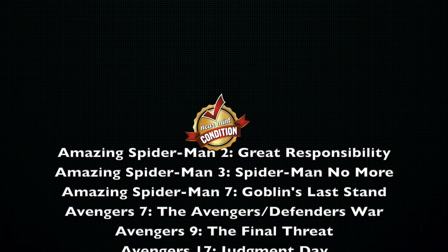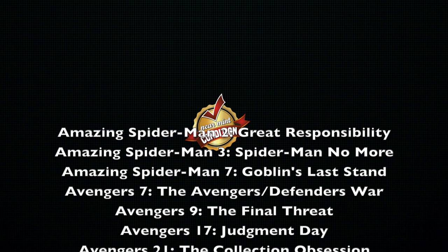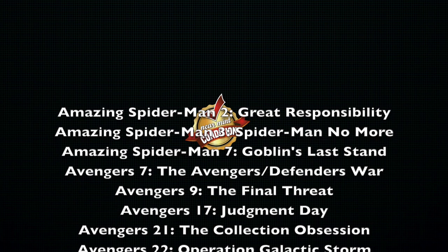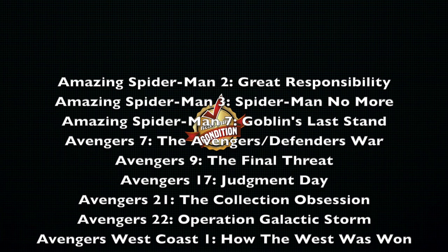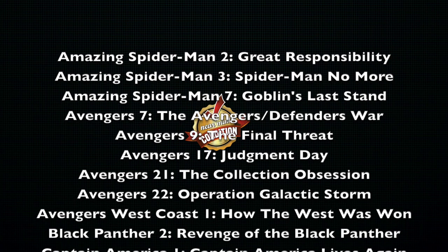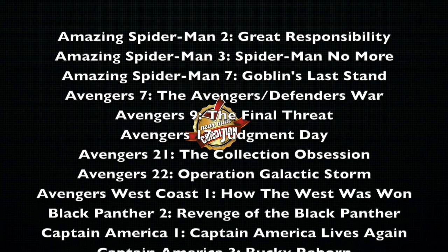Avengers Defenders War, that's Volume 7. Avengers, The Final Threat — probably one of the oldest ones that's been out of print. I hope when they reprint it, they print pages 190 and 191 in the right order, because if you have that first printing, those are out of order. Avengers Volume 17, Judgment Day. The Collection Obsession, that's Volume 21. And Volume 22, Operation Galactic Storm. That's a lot of Avengers.